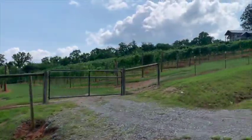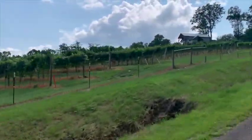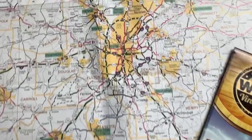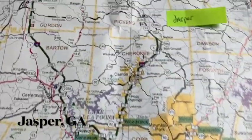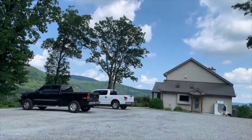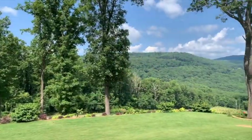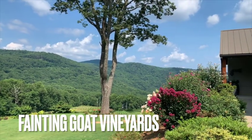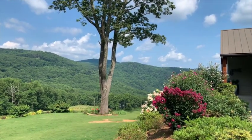Part of the joy of these wine trips is traveling through the mountains of northern Georgia. My first vineyard is about an hour and a half from Atlanta and nestled in the hills of Jasper, Georgia. Look at that view — that is the view you see when you come to this vineyard.